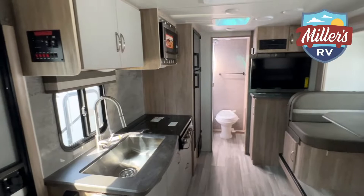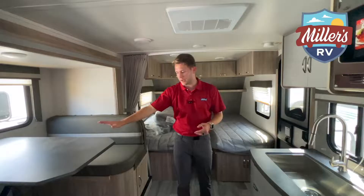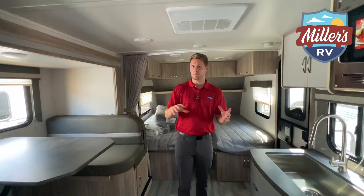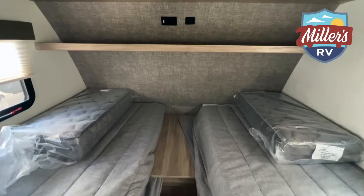Inside the Micro Mini 2108TB, the ceilings are six foot four — pretty roomy even at five foot eleven. There's a slide here, and on all the Micro Minis, depending on whether you get the couch or dinette option, the slide is a little raised, which can be tough for older couples but is fine for younger people. The Mini, by contrast, has a much bigger slide that sits flush — you don't have to step up at all.